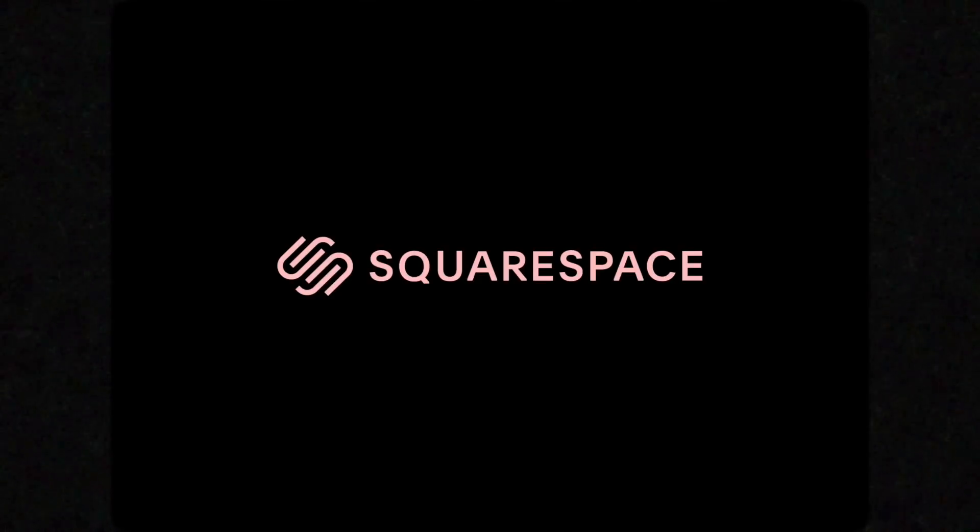This video is brought to you by Squarespace. From building websites to online stores to professional portfolios, Squarespace is an all-in-one platform to build an online presence and run your business.